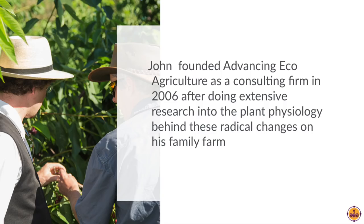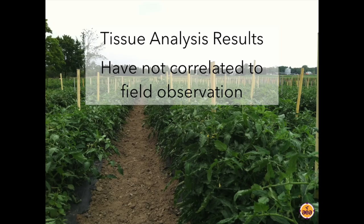This eventually led to the founding of Advancing Ecoagriculture in 2006. We've become very well known for helping growers grow crops which are resistant to disease and insect pests based on how we manage nutrition. However, in order to manage nutrition effectively as we work with growers, the tool that we used was tissue analysis. We would collect tissue analysis samples from fruits and from leaves during the growing season. From 2008 onward, we were typically collecting in the neighborhood of 10,000-plus tissue samples per year.